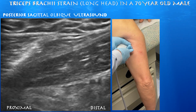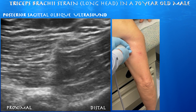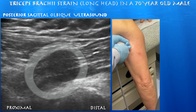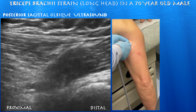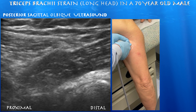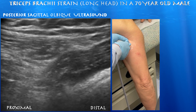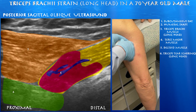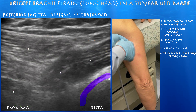Now going back to where he's tender. This is the proximal aspect of the triceps brachii long head, where you have this dark bulbous zone of the muscle. You can appreciate some hyperechoic, stringy scarring within the muscle, again consistent with this injury. Here you can see the convergence of different muscle layers including the long head of the triceps, the deltoid, and the teres major muscles.